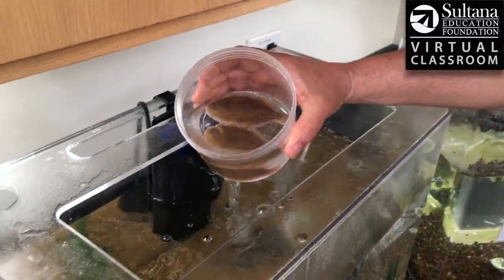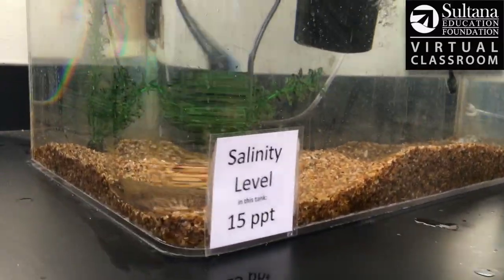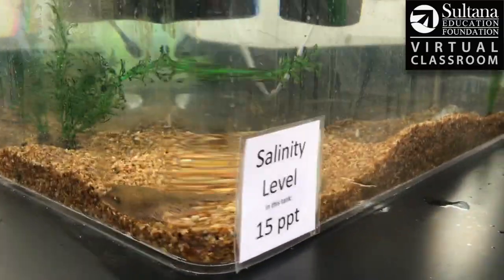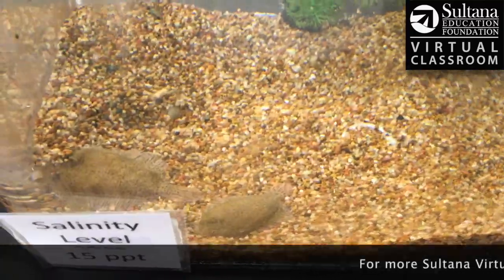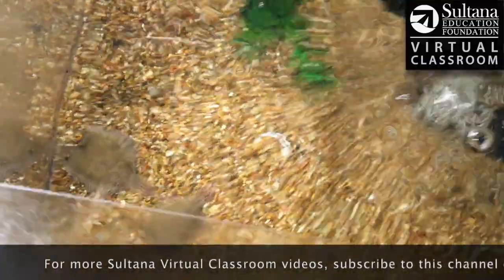We're going to go ahead and let these guys go back into the little tank here. Let's see if we can watch them burrow into that gravel. Yeah, look at that — look how camouflaged they are when they get down into that substrate. You can barely even see them. The ubiquitous, mysterious hog choker.